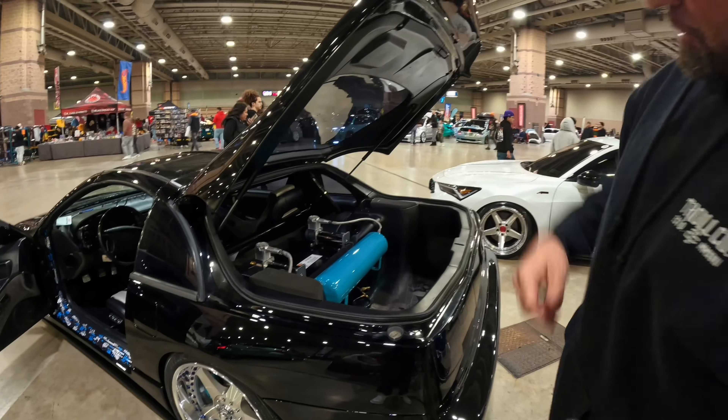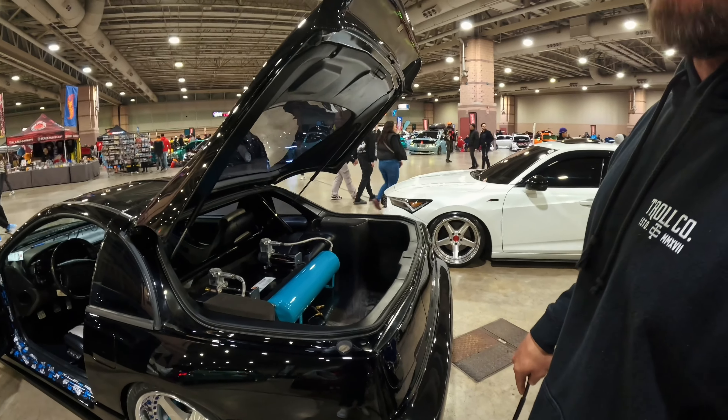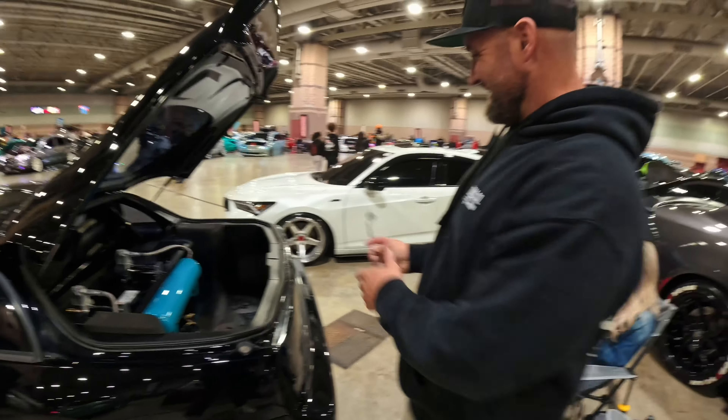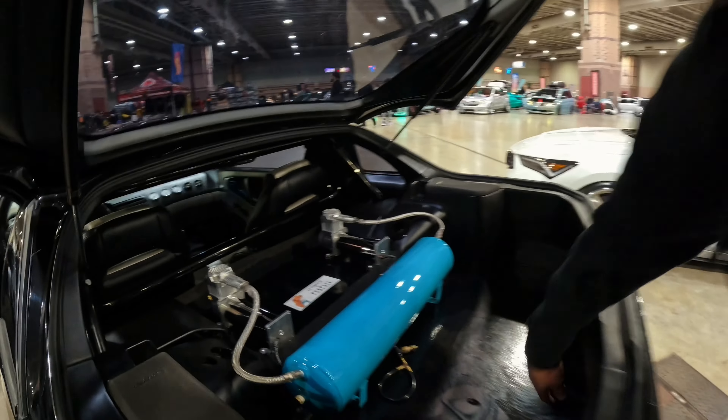It has an Air Lift management system — Tiffany blue. So this is a fully built car, top to bottom. And you've had this car for 21 years. This is my baby right here — this is a unicorn on top of a unicorn.